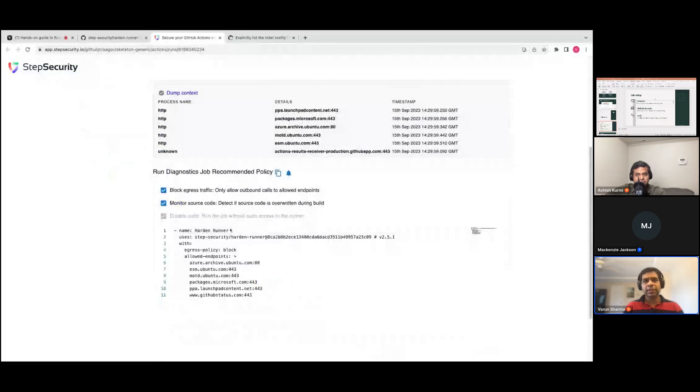In addition, you also see a recommended policy. So instead of relying on anomaly detection, it's actually telling you what calls were made and you can set a recommended policy or a block policy for this particular workflow. If it runs and there's a call to any other endpoint, that will get blocked.